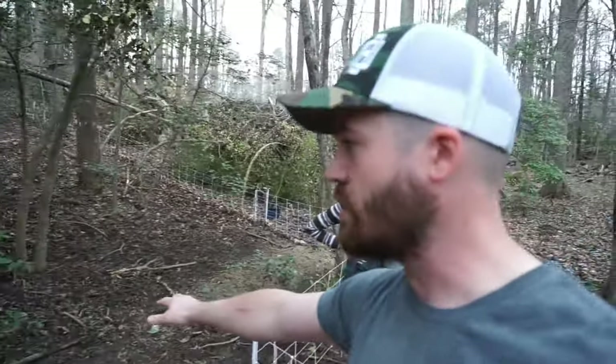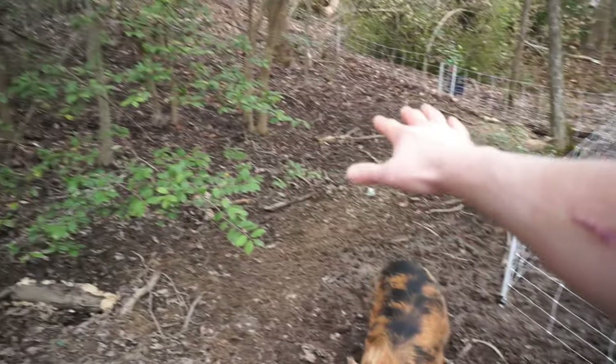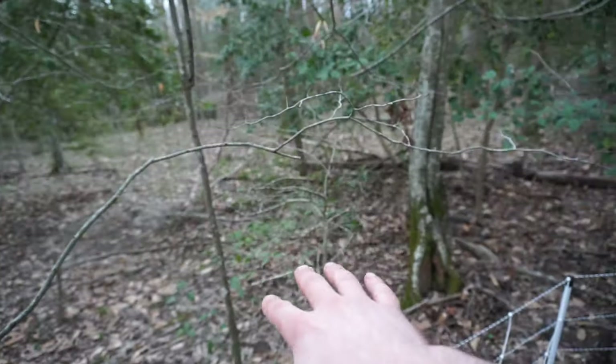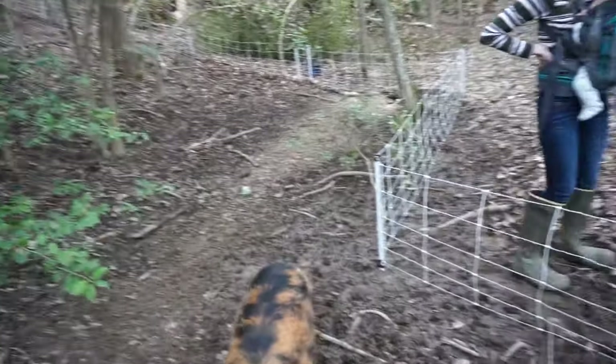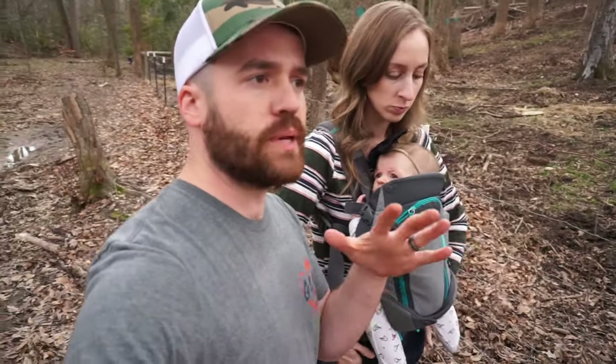Right now we're using the pigs to expand our pasture. Look how they've torn all this up — and here's what it used to look like before. When we're able to seed it, this is going to be really nice. So if you've reached the pig level, you're doing great!